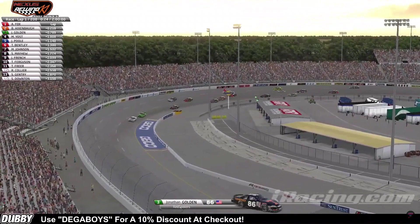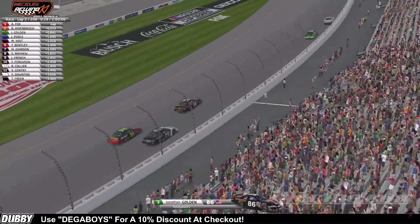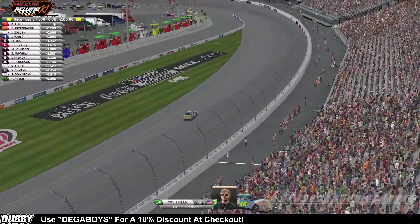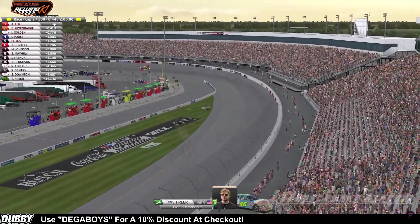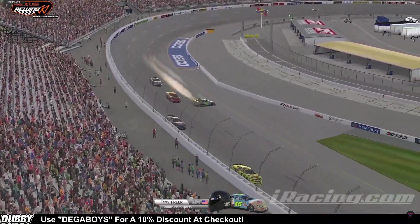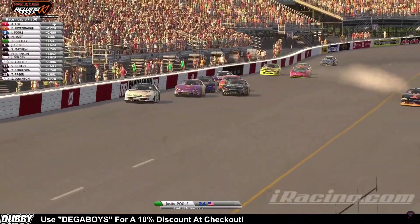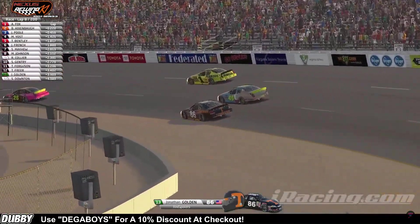Matt Yost goes wide through three and four, looks like he's going to hang on to fourth. Does he go side by side going into turn one? Terry Freer's around out of turn four and the yellow flag is out. Looks like he might have gotten a little help there — he's got some rear end damage, maybe some mechanical damage. Maybe just grabbing a little bit of that apron, trying up the track, gets a little bit of Rob Collier there. I don't think Rob had anywhere to go, but he has cleared the 24 and we are single-file racing as Jonathan Golden goes around — but he saves it. What an absolutely unbelievable move by that 86 to keep that car going straight.